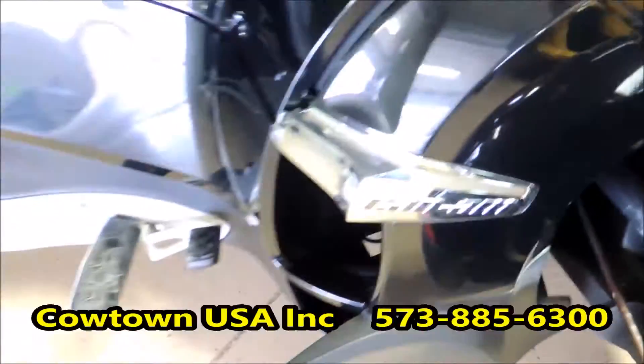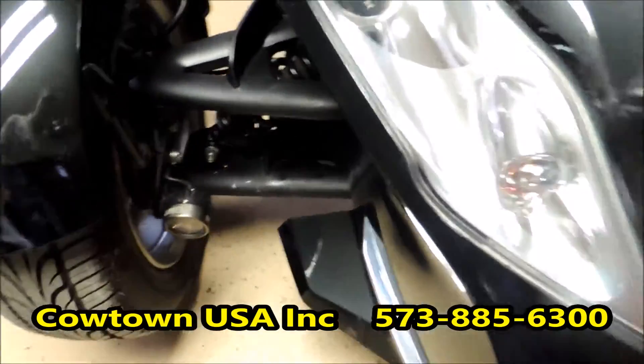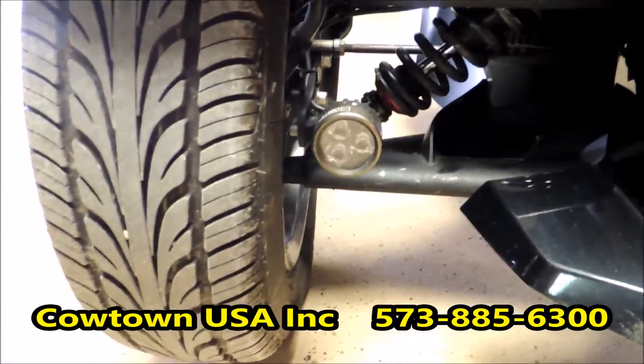It is a manual transmission. It does have a nice set of Elka shocks on it. It's got the chrome badges on it, as you can see. It's got a nice extra set of running lights down here on the A-arms, both sides.